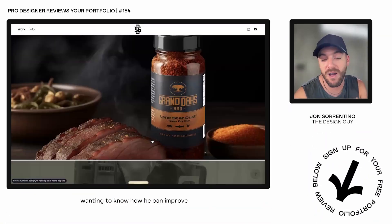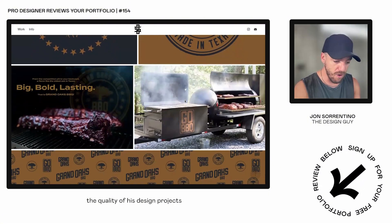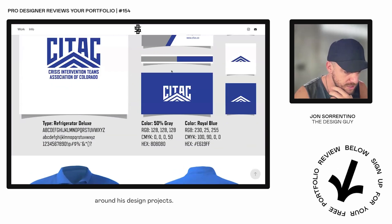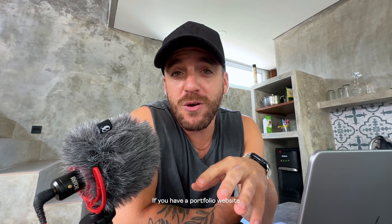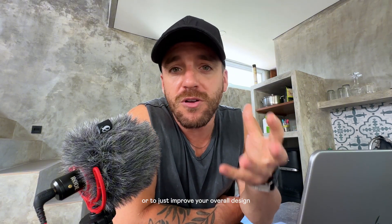Brent signed up for a solo portfolio review, wanting to know how he can improve the overall aesthetic of his website, the quality of his design projects, and the story and information he's providing around his design projects. If you have a portfolio website you're looking to improve, whether for job hunting or to improve your overall design skills, feel free to sign up at the link in my bio.